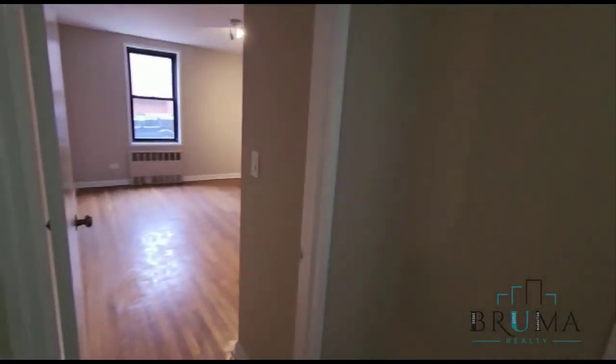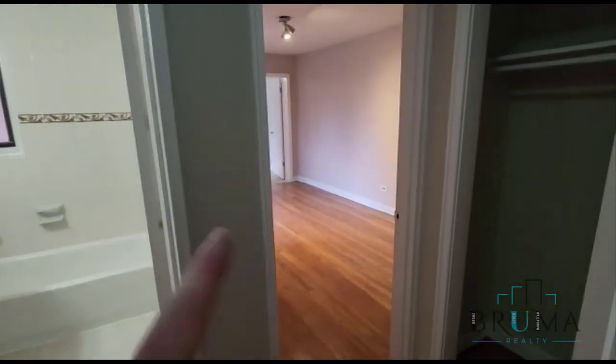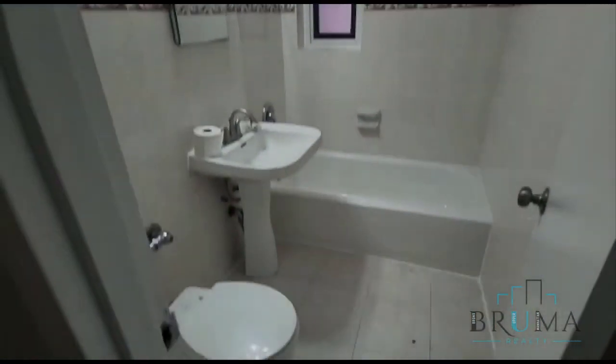We have bedroom number 1, bedroom 2, and behind that bedroom number 3. Over here we have another couple of closets, also excellent size. Check out the bathroom — it's recently redone.